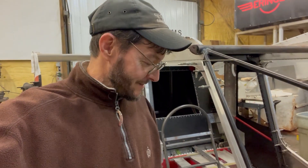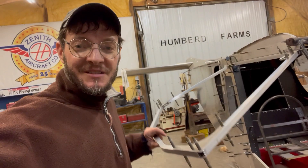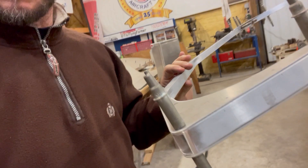Another short video today just because I've been busy and I'm tired. I'm excited about the progress because the corners are all looking really good, really smooth.